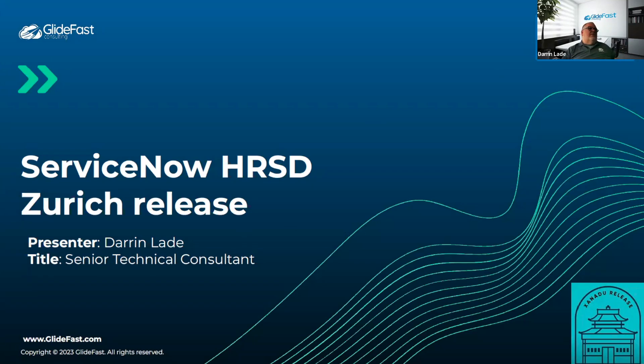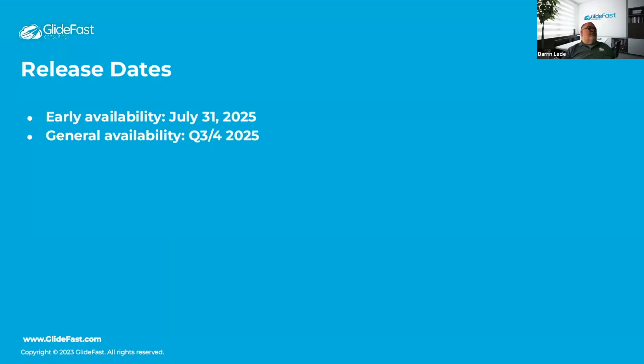I'm Darren, a senior TC in the HR pod and also an SDM. For release dates, early availability started on July 31st. General availability — one place says Q3, one says Q4 — so I'm guessing it'll be Q4, which is when people should be able to start upgrading.